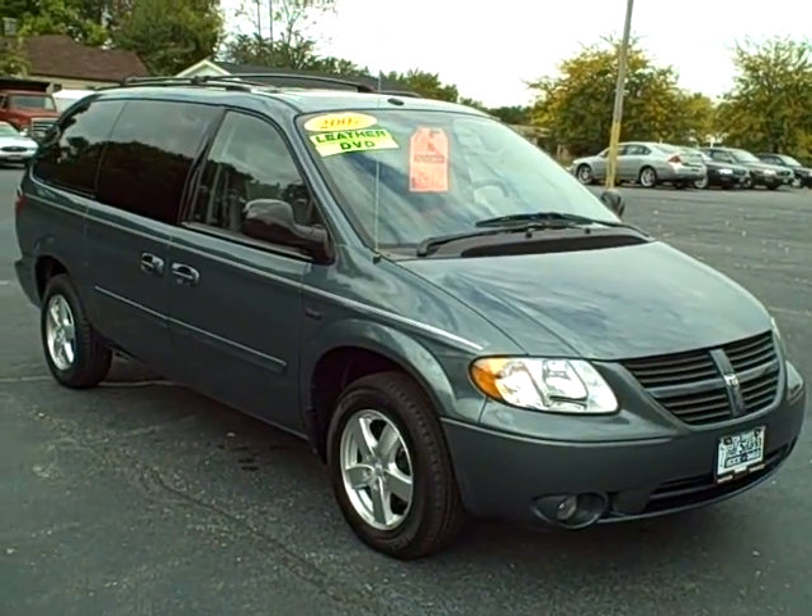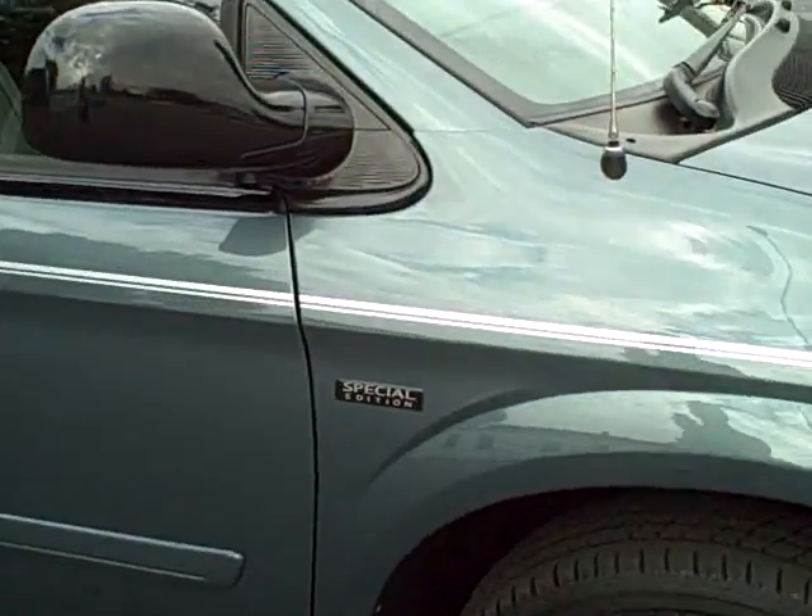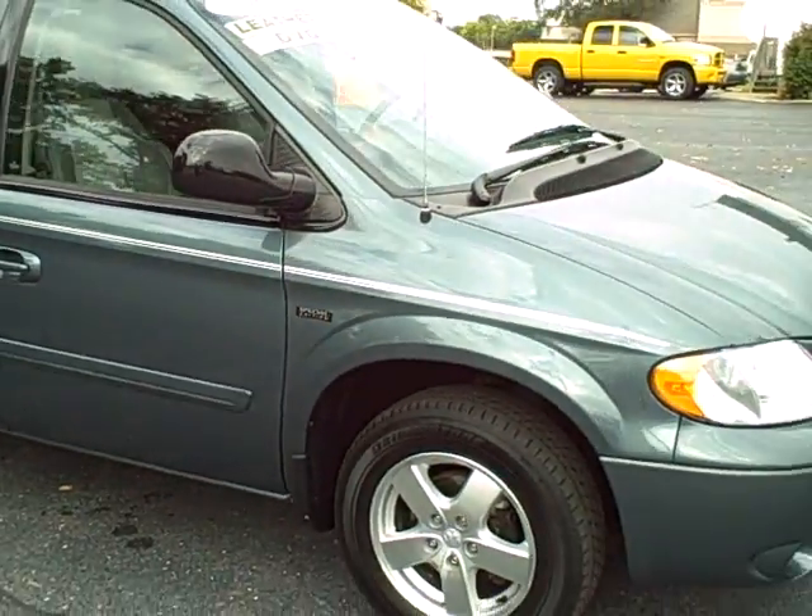I hope I got enough video to bring you all the information on this 07 Dodge Caravan Special Edition. Why is it so special? This thing's loaded!